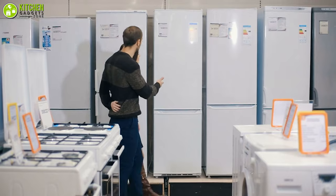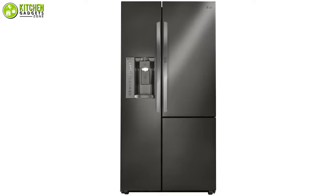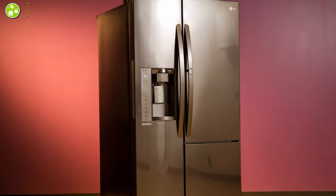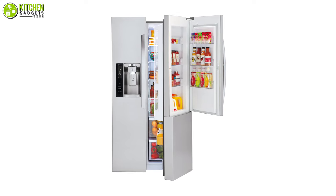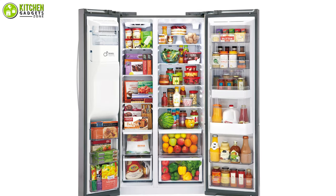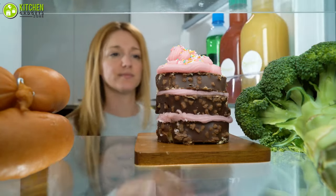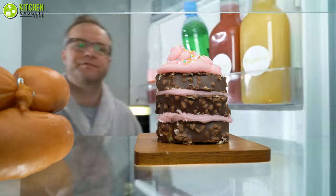Struggling to decide which refrigerator to invest in for your modern home? Go for the LG side-by-side refrigerator with high-quality performance, which made it to the second spot on our list. With a generous 26 cubic feet capacity and a door-in-door design, this side-by-side refrigerator assists you to maximize food storage space to accommodate all of your family's food.